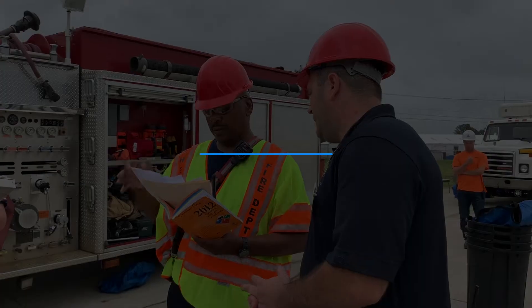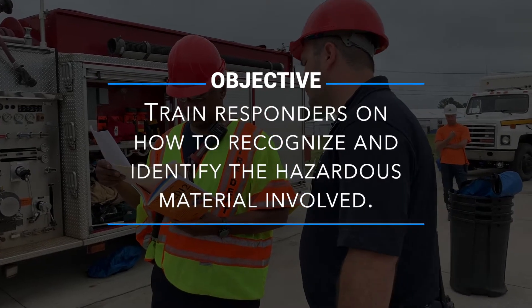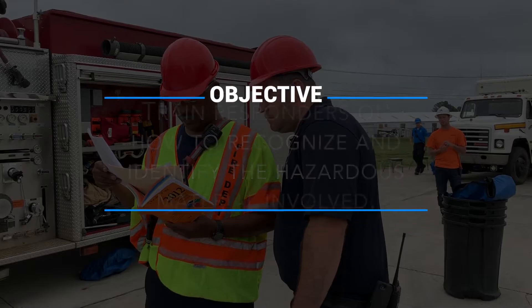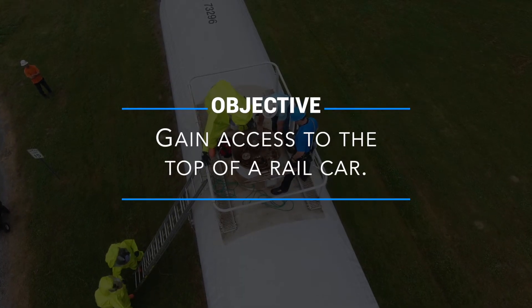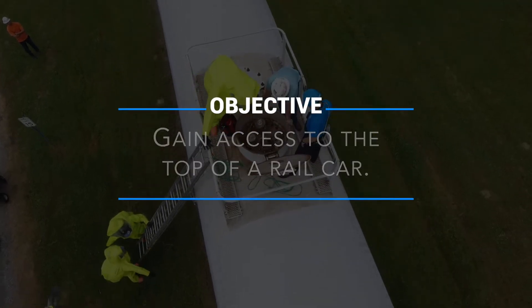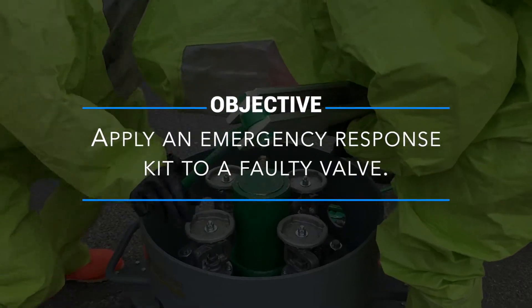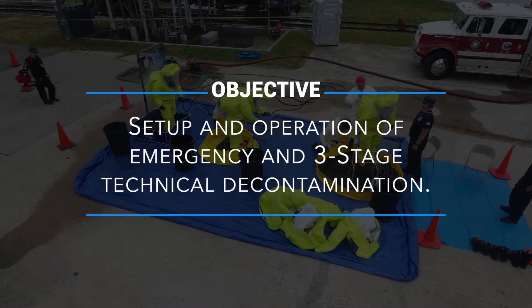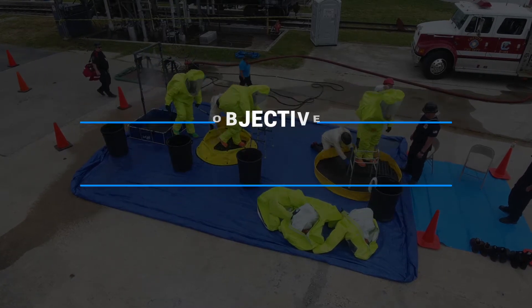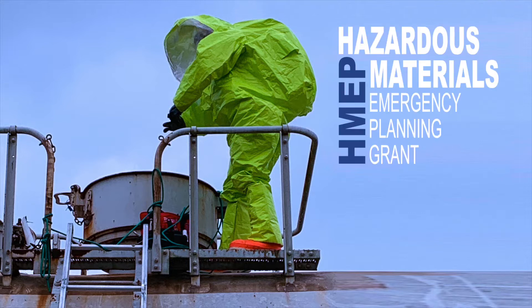Emphasis was placed on training responders how to recognize and identify the hazardous material involved. The exercise was funded by a hazardous material emergency planning grant from the U.S. Department of Transportation. Training objectives included gaining access to the top of a rail car, applying an emergency response kit to a faulty valve, and the setup and operation of an emergency and three-stage technical decon.